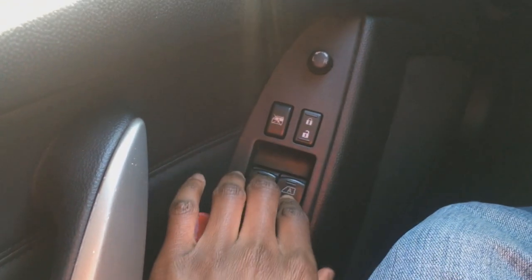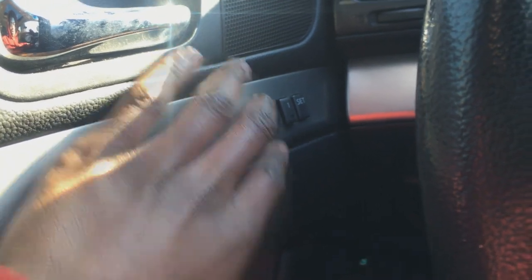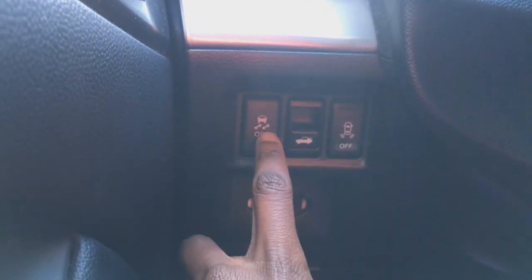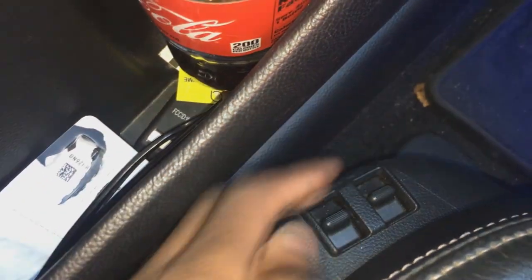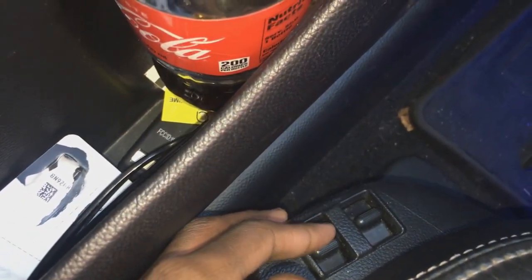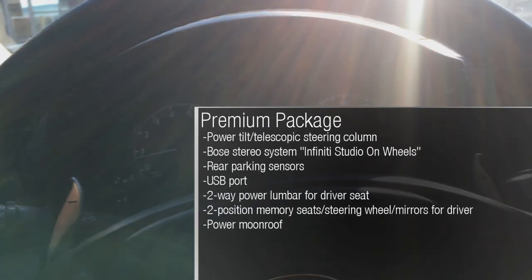Both windows are auto-up and down. You have your power lock controls and power mirrors over here. It also has two-position memory for the driver's seat and mirrors. You can enable and disable traction control, trunk release, and parking sensors. You have adjustments for your side bolsters on the sport model. It has a power tilt and telescopic steering wheel, and the instrument panel actually moves with the steering column.